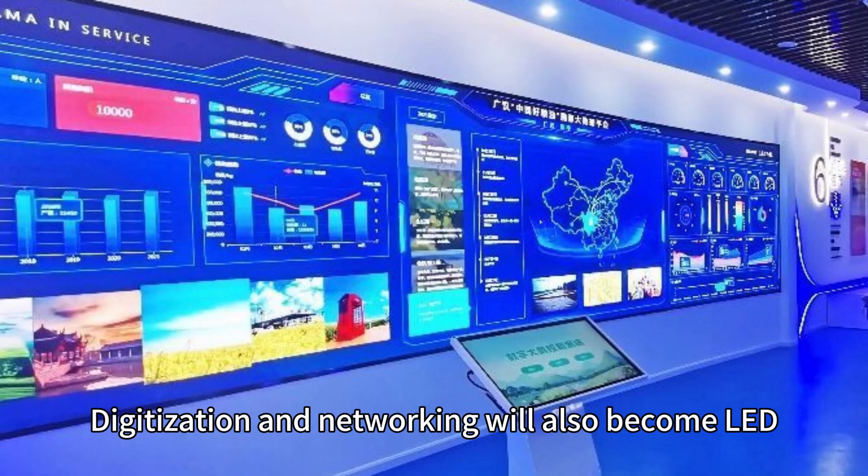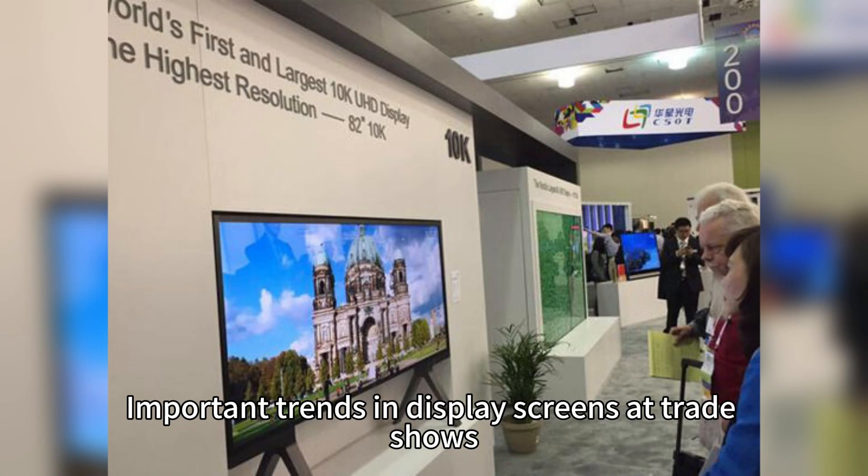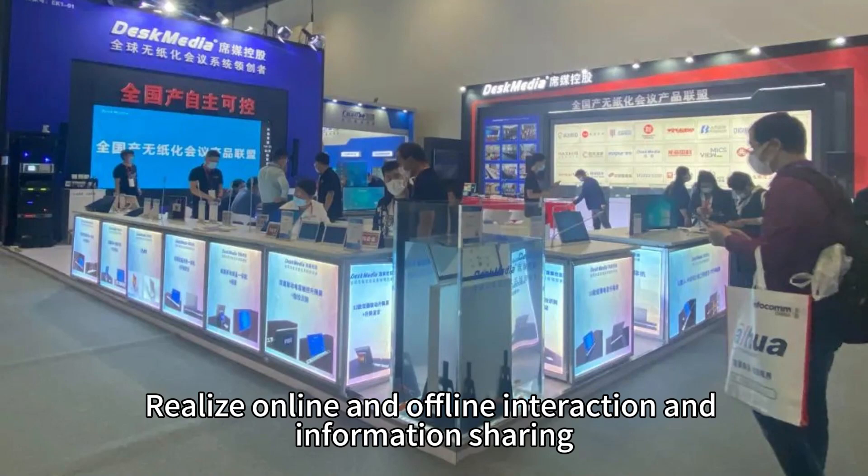Digitization and networking will also become important trends in LED display screens at trade shows, enabling online and offline interaction and information sharing.